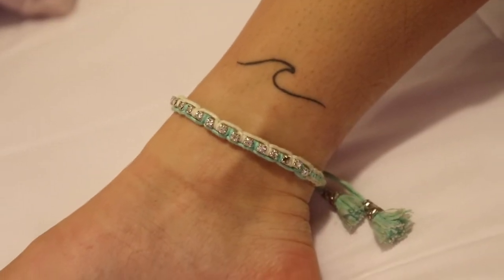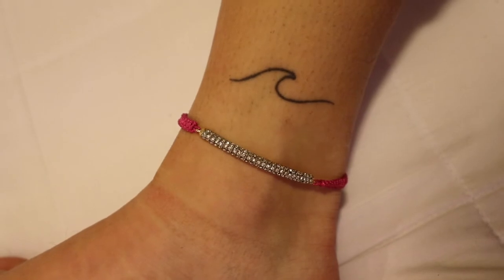I have three anklets to share. First, a little blue one that just tightens and loosens in the back. I also have a rose gold and silver beaded one that's meant to be a bracelet but I just wear it as an anklet. And then I have a Kate Spade bracelet that I also wear as an anklet.